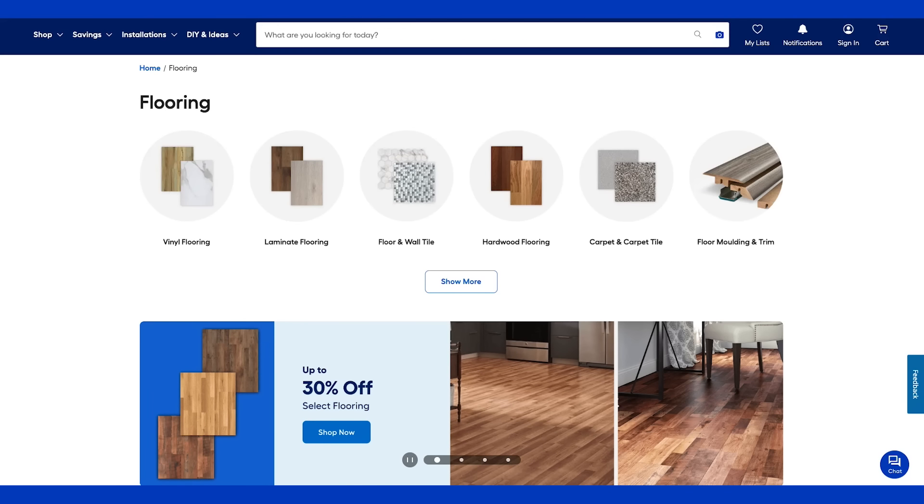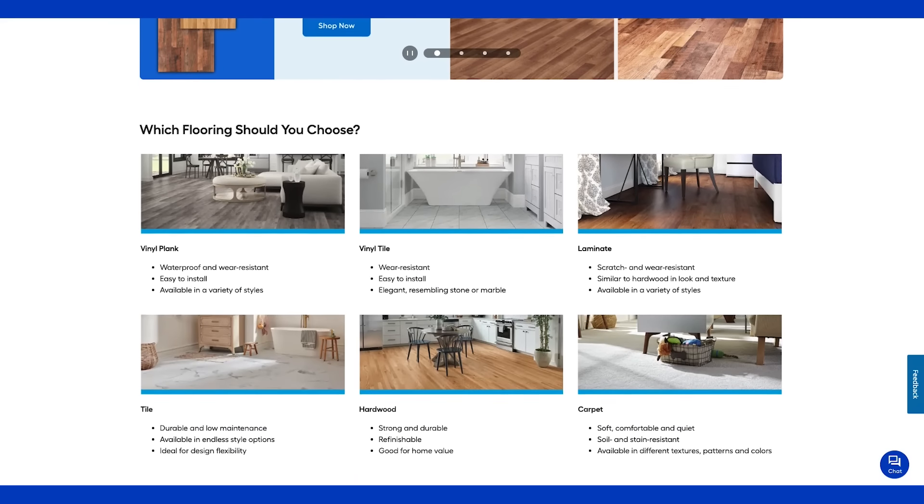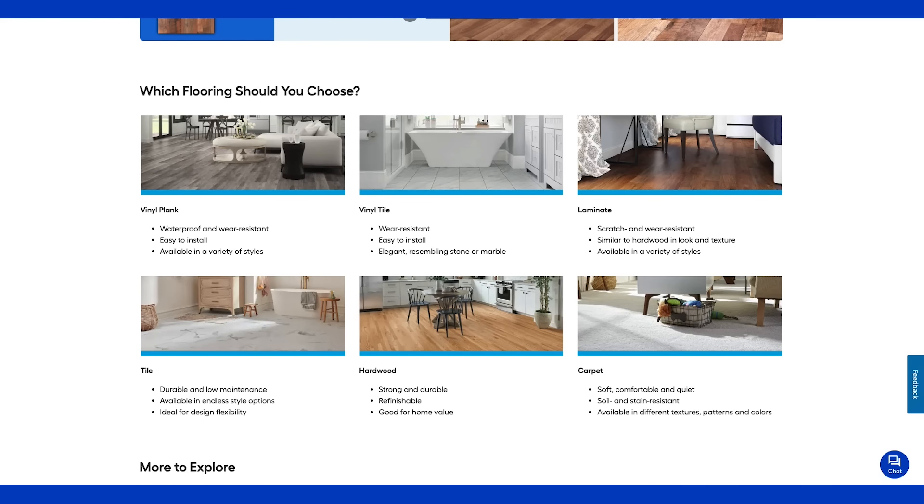When you go on Lowe's.com, you can find the 'What Flooring Should I Choose' section, where it breaks down different types of flooring and lists the features of each to help you make your decision — whether you should use laminate, hardwood, or vinyl plank flooring. Lowe's.com makes it so easy for you to compare your options and make the best choice for your space.